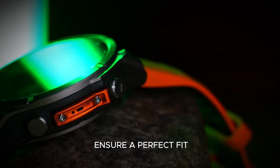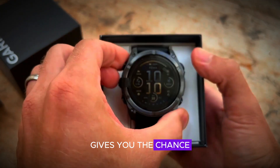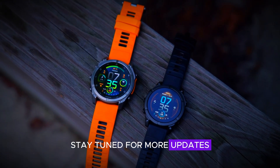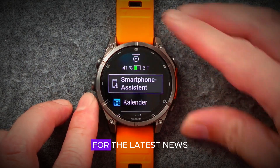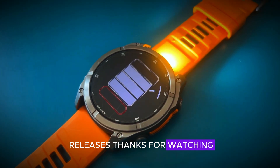The two size options ensure a perfect fit for everyone, and the pre-order date of September 15th gives you the chance to be among the first to own this innovative device. Stay tuned for more updates and make sure to subscribe to our channel for the latest news on Garmin's Phoenix 8 Pro and other exciting tech releases. Thanks for watching.